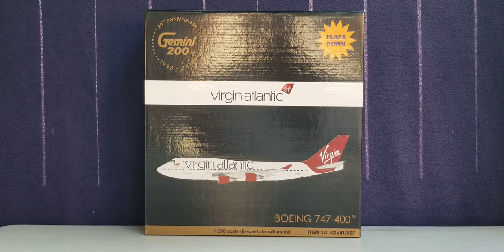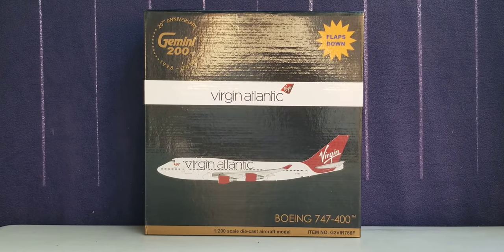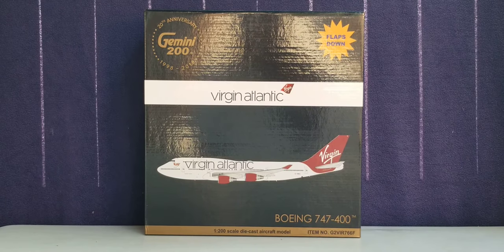Virgin Atlantic is currently the United Kingdom's seventh largest operating airline based on passenger volume. Virgin Atlantic currently flies to 30 destinations in North America, the Caribbean, Africa, the Middle East, and Asia from its main operating base at Heathrow Airport and its secondary base at Manchester Airport. The airline also operates seasonal flights from Glasgow, Scotland, and Belfast, Ireland, with an operating fleet of 38 aircraft, as this particular aircraft is no longer operating in the Virgin Atlantic fleet.